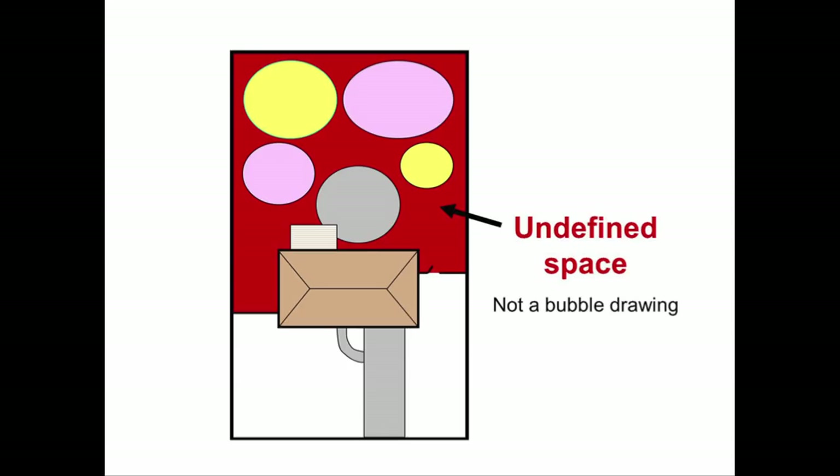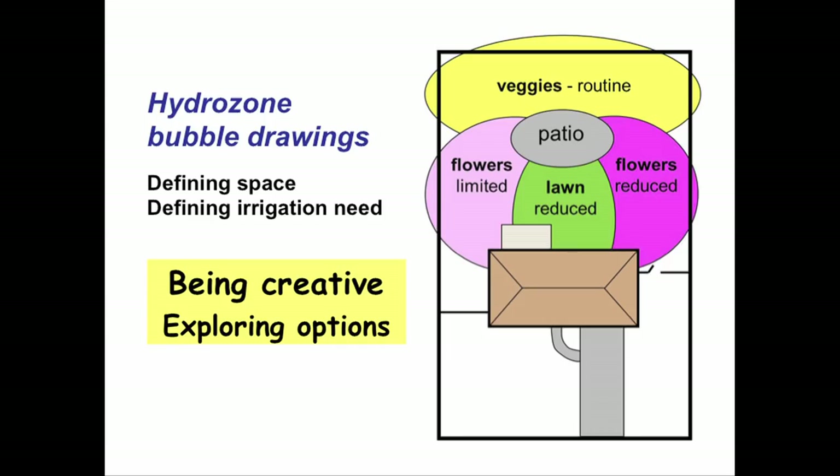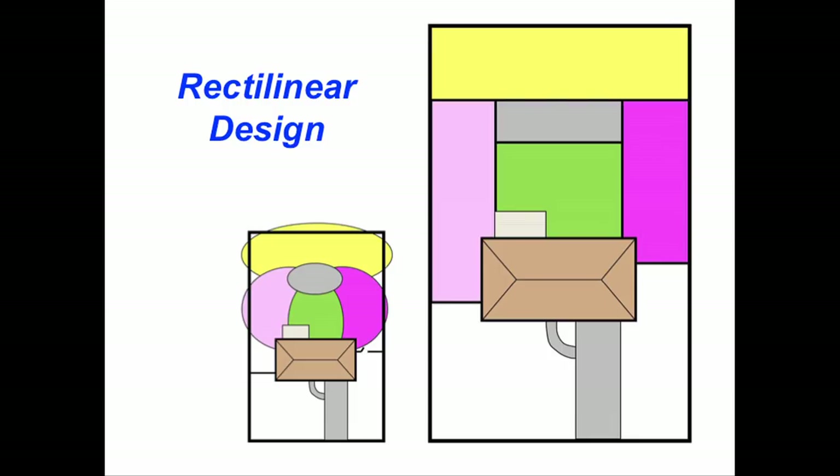Hydrozone bubbles fill the entire space and don't yet define paths, walkways, or bed shapes — that comes later. Go back and hydrozone your yard even if you have an existing landscape. Start with bubble drawings on paper and start hydrozoning so it can evolve into a more efficient landscape design. After the hydrozone bubbles, we go into design styles.